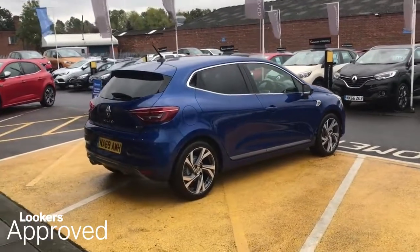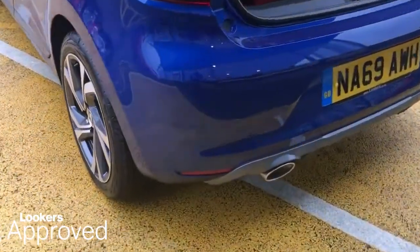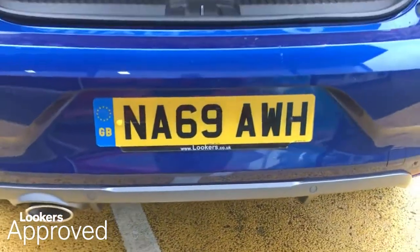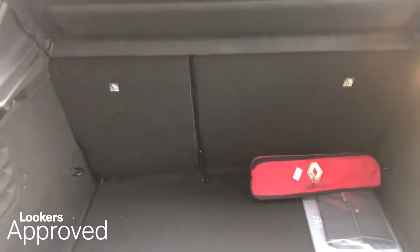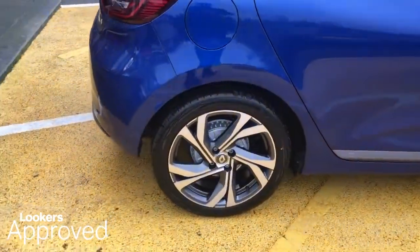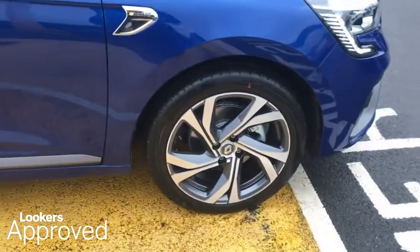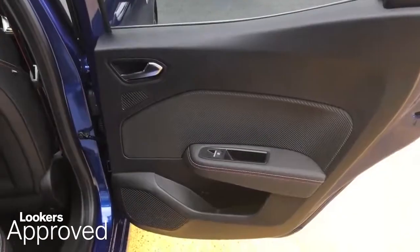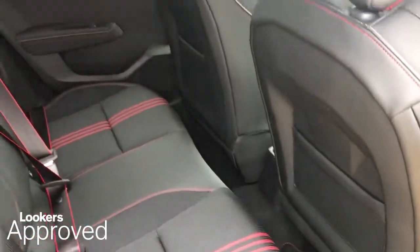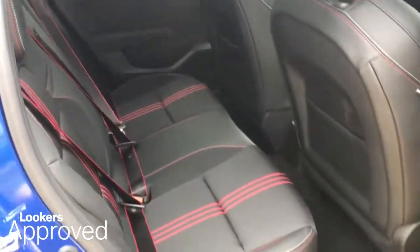All our approved used cars come with our free Lookers Approved Package, worth £600. This includes a minimum 12 months comprehensive warranty, 30 day exchange, accident management cover, 5 day free insurance, minimum 12 months roadside assistance, HPI check, quality assurance mark, and no admin fees.